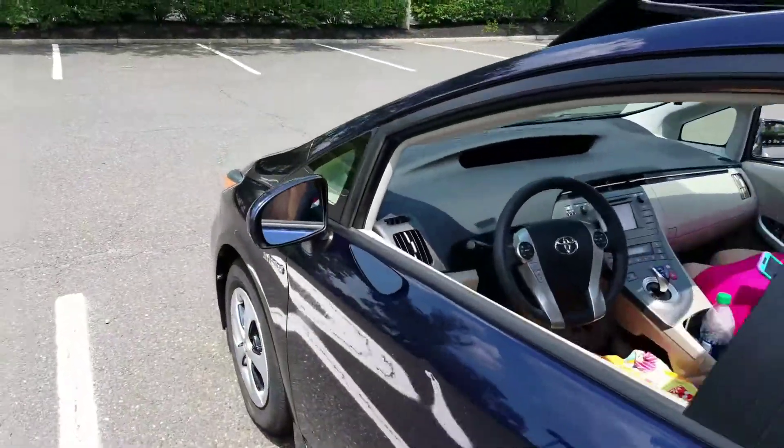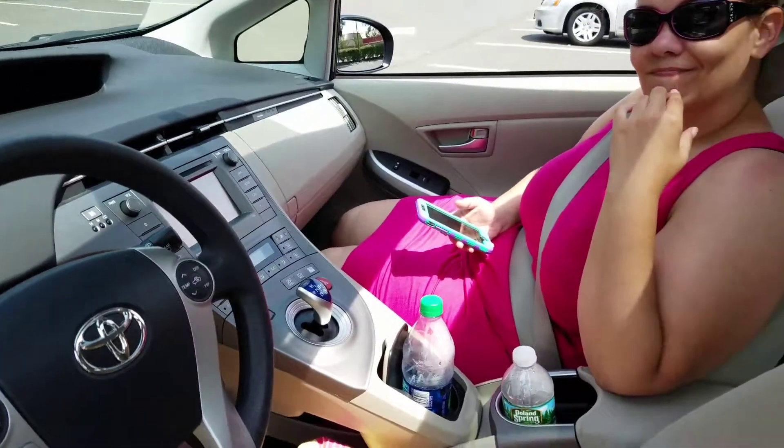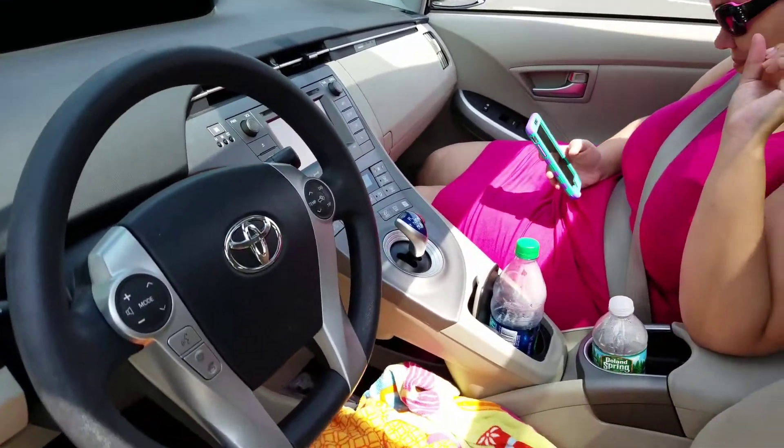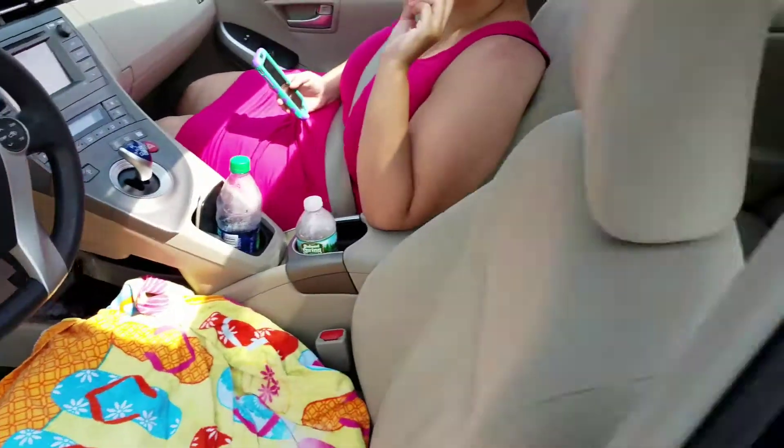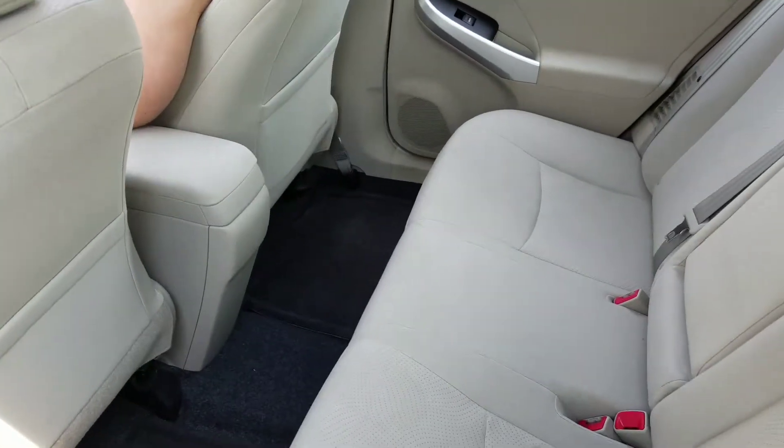On the inside really quick — if you don't mind the towels, we just came from the water park. There's the back — very roomy, very deceiving from the back. It's actually very roomy in the back.